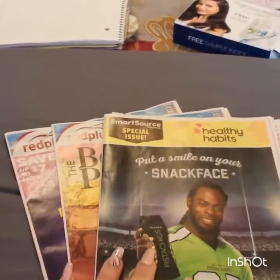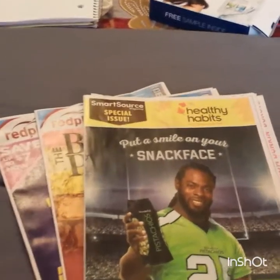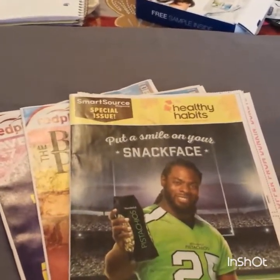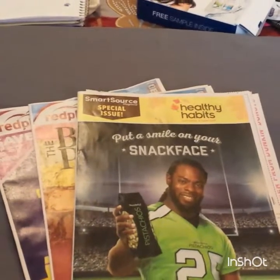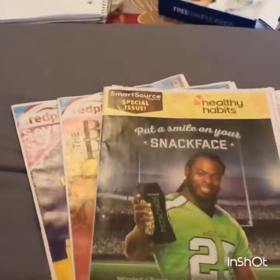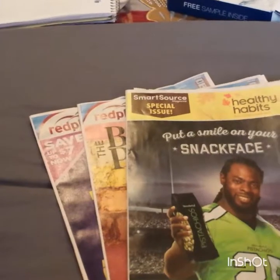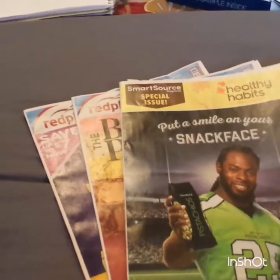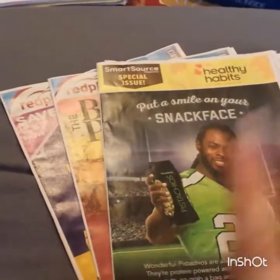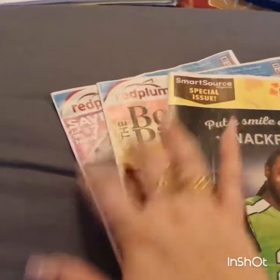If you're new, definitely subscribe and check out some of my other videos to maximize savings when shopping. Definitely give this video a like - these videos are not easy to make. Excuse any background noise; I have fans blowing because it's extremely humid inside my home. Beautiful outside, hot in here, but let's just get through this. This is your insert preview: we got two Red Plums and a Smart Source.